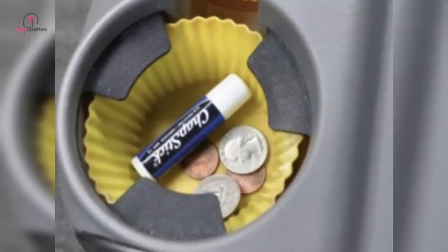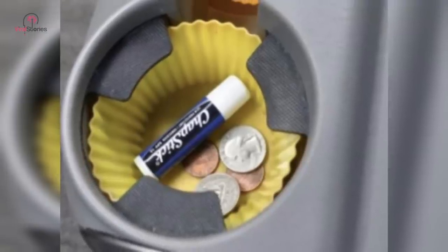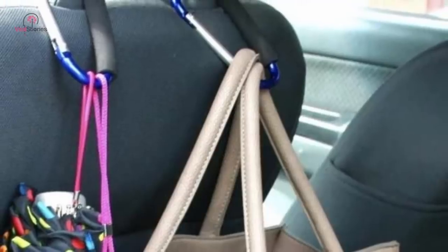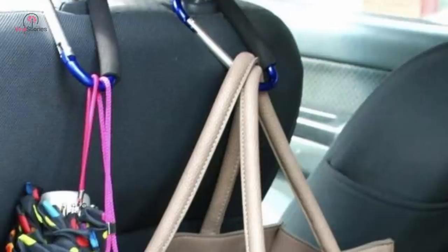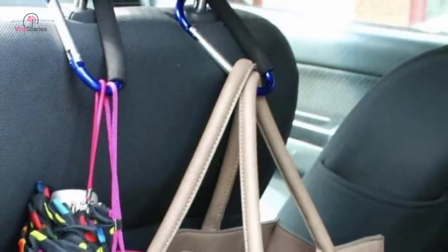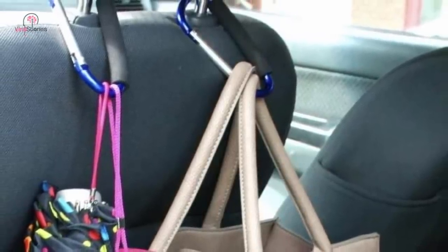You can utilize every storage space in your car during long trips, but if there's still a need for more space, get some carabiner hooks and connect them to your headrests. The hooks can hold several things such as groceries, umbrellas, and other stuff, making life much easier on the go.